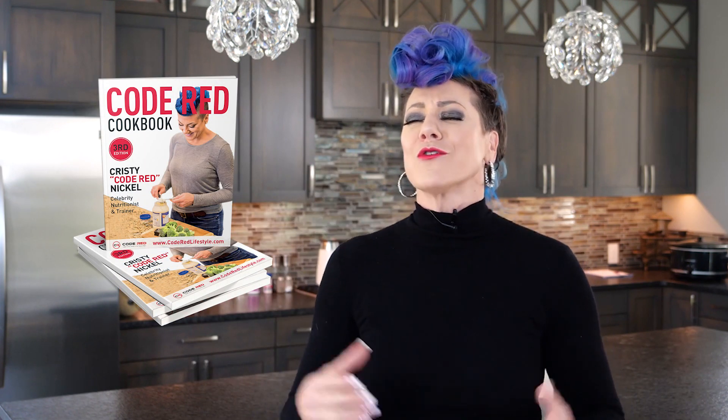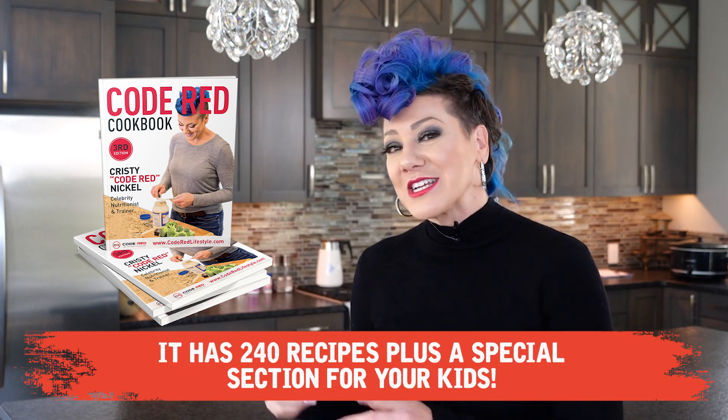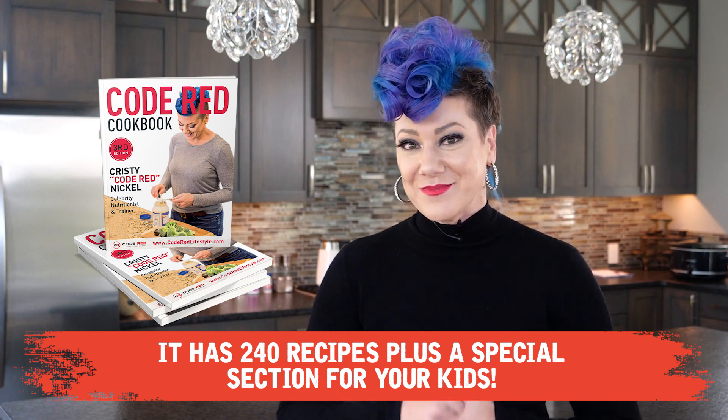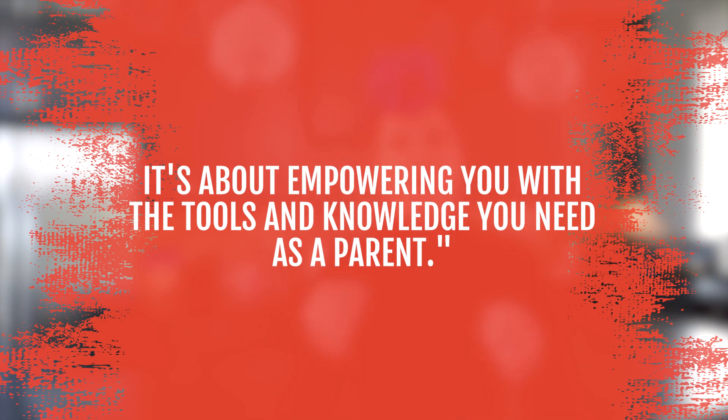If you're stumped for ideas, make sure you pick up the Code Red cookbook — over 240 recipes plus an index with a special section just for your kids. I've said it before and I'll say it again: this isn't about restricting or shaming you or your family. It's about empowering you with the tools and knowledge you need as a parent to take control of your family's health, so you can all live a full life full of energy, hope, and healing.